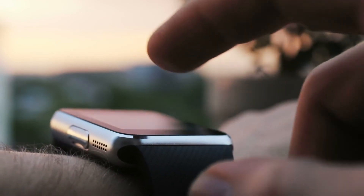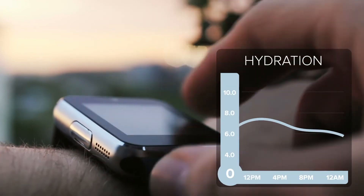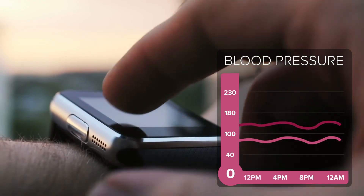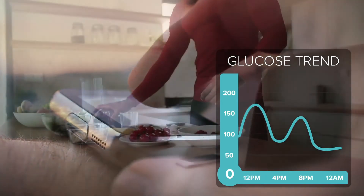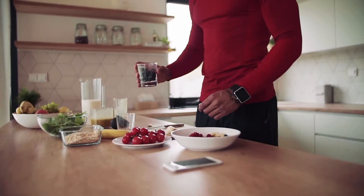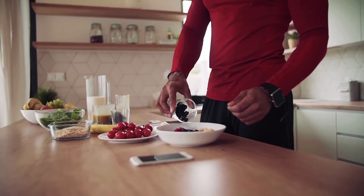Applying the multimodal biomarker data into Rockley's AI platform opens exciting potential from advanced health metrics to disease classification and prevention. Actionable health insights at the wrist can be a reality with Rockley Photonics.